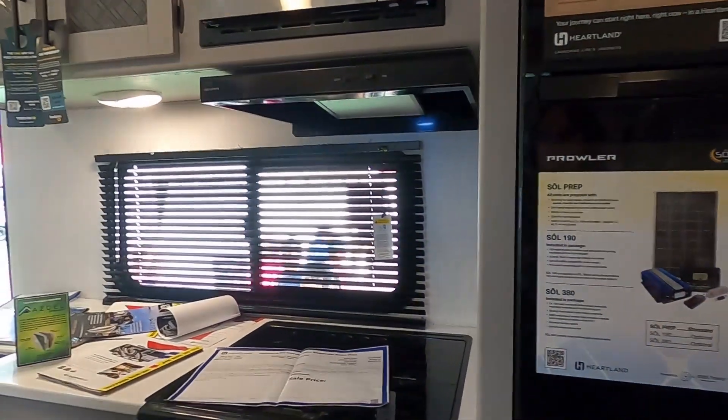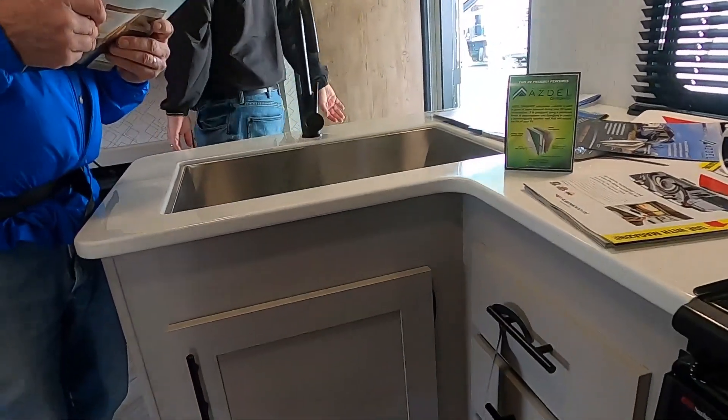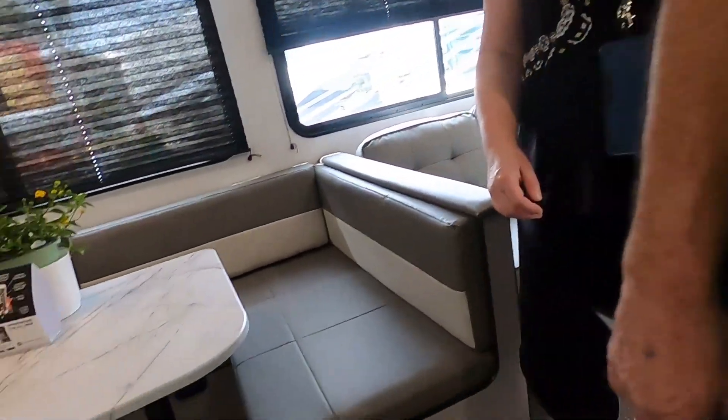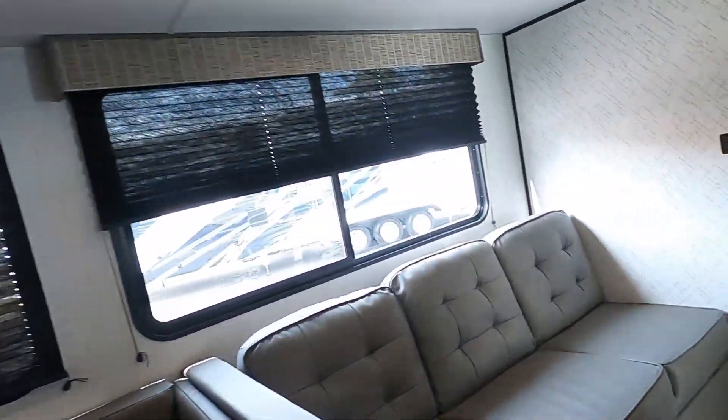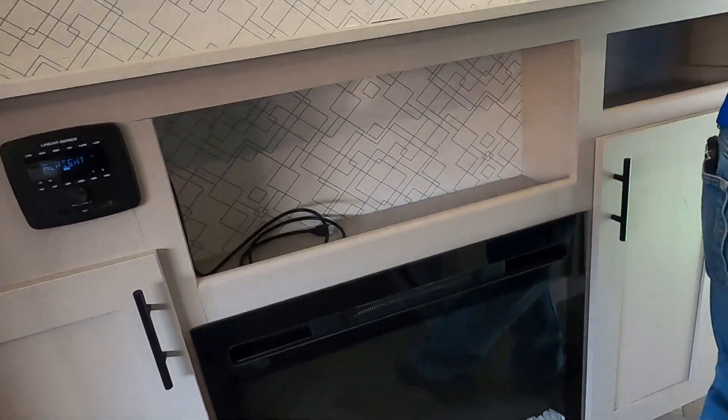This is a 335 SBH. It's 37 feet 7 inches total length, height 11 feet, about 1,100 pounds hitch weight, 9,000 pounds total. This is what we're looking for — a kitchen window. It's a little bit easier to reach. They have an entertainment center and fireplace.